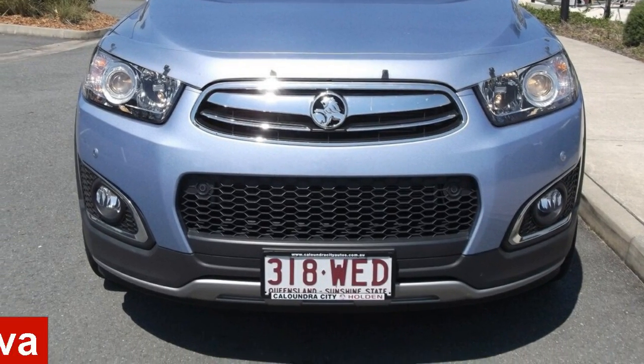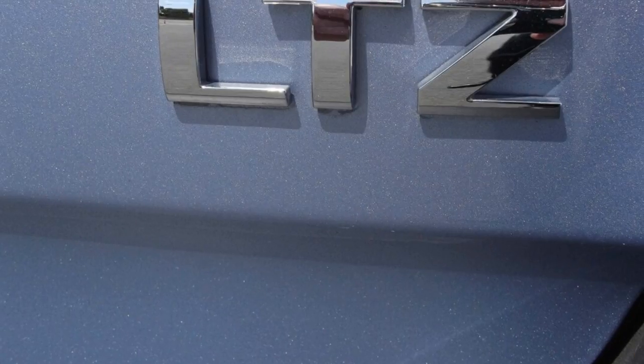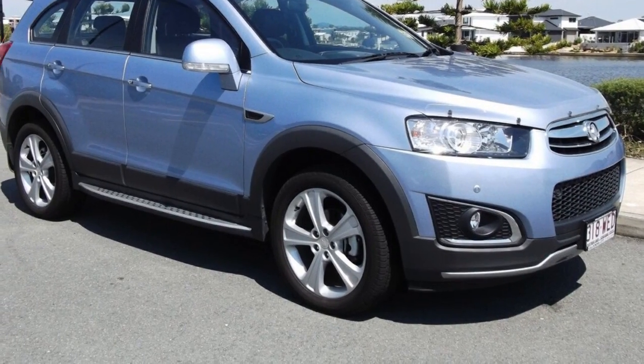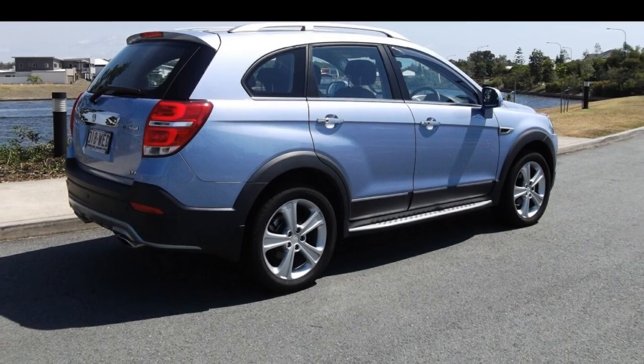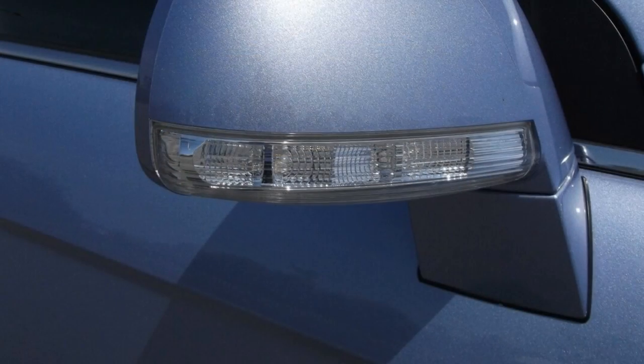In the market for a 2015 Holden Captiva? This Captiva has a reliable engine and a smooth shifting automatic transmission. The attractive blue exterior is complemented by its stylish interior. This vehicle has all the features you could dream of.